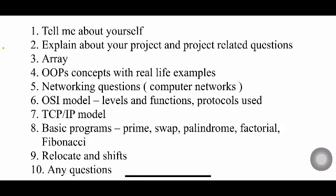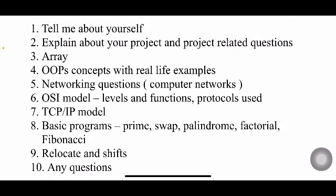They'll also ask array-related questions and OOPs concepts with real-life examples. As already mentioned, try to explain answers with real-life examples to make a better impression. Networking questions are also asked — for example, explain TCP/IP and the OSI model: what are the layers, the functionality of each layer, and the protocols involved in each layer.